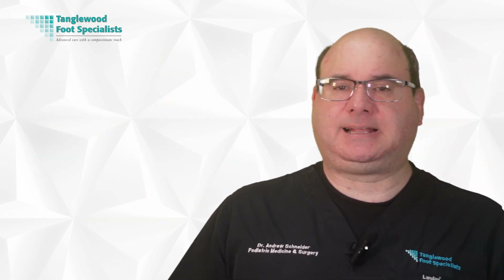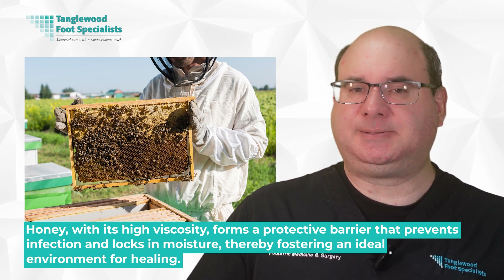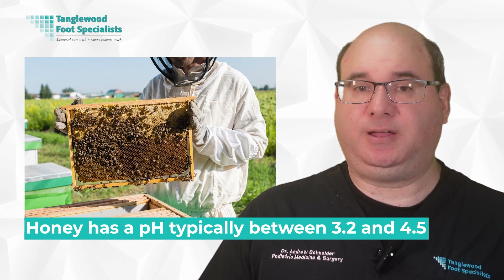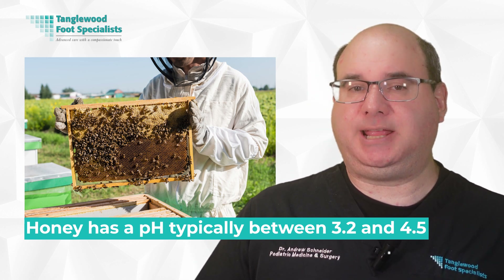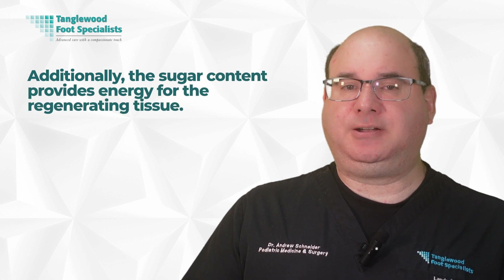Diving deeper into the properties of honey, it's clear that the role of promoting wound healing goes beyond its impressive antibacterial qualities. Honey, with its high viscosity, forms a protective barrier that prevents infection and locks in moisture, therefore fostering an ideal environment for healing. This moist environment not only promotes granulation, but also assists the migration of epithelial cells. The acidity of honey is another significant factor. With a pH typically between 3.2 and 4.5, honey creates an environment that's unfavorable for many bacteria, reducing infection risk. Moreover, honey's acidity helps to release oxygen from hemoglobin, enhancing the oxygenation of the wound and promoting healing. Honey's high sugar content also plays a crucial role — it draws out lymph, effectively diluting bacterial concentrations and depriving them of water, which they need to grow and multiply. Additionally, the sugar content provides energy for the regenerating tissue.